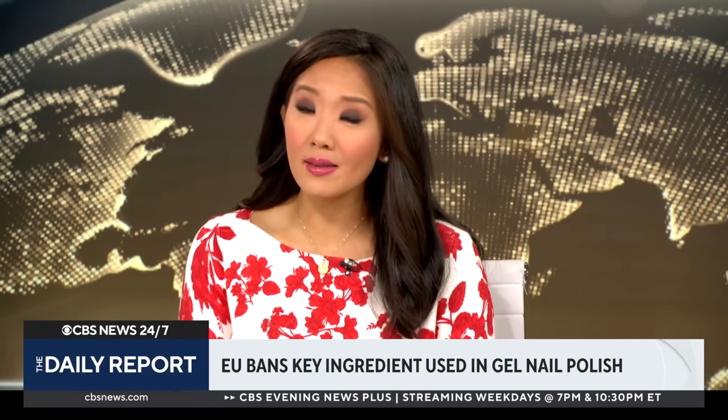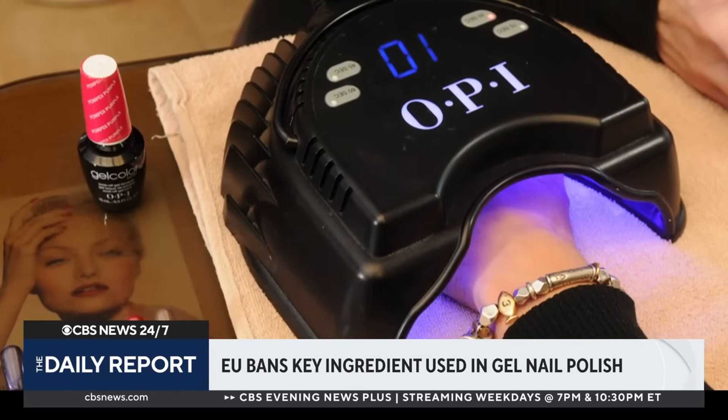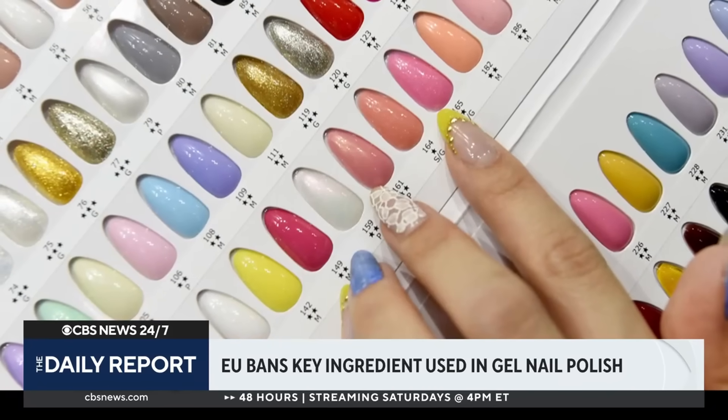If you are planning to get a manicure this weekend, you may want to rethink the gel nail polish. Earlier this week, a European Union ban on an ingredient widely used in many gel nail polishes went into effect.